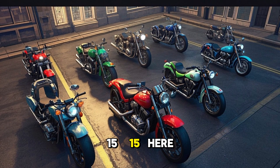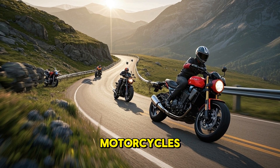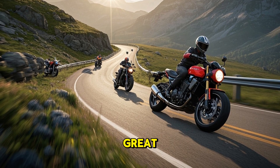15. Here are 15 motorcycles. There are 15 motorcycles. 15 motorcycles are on the road. Do you see the motorcycles? Can you say 15? You are doing great.